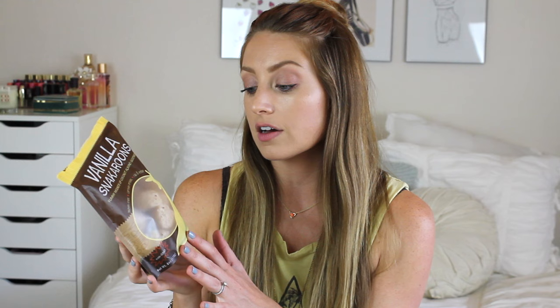Next I have these vanilla snackaroons — yummy mounds of coconut almond goodness. They are gluten-free, certified organic, raw, vegan, and non-GMO. All that's in here is unsweetened coconut, organic agave nectar, organic almonds, extra virgin coconut oil, vanilla extract, and pink Himalayan salt. They're just little balls of coconut — they smell delicious and are really satisfying. You don't need to eat a ton of them, just one will fill your sweet tooth. I like to keep sweet things in the pantry so when I get a craving I can have one of these instead of running to McDonald's.